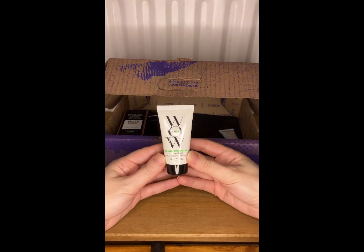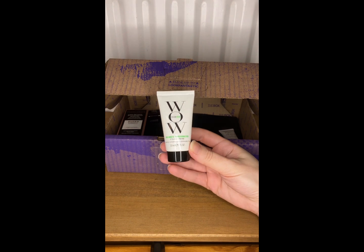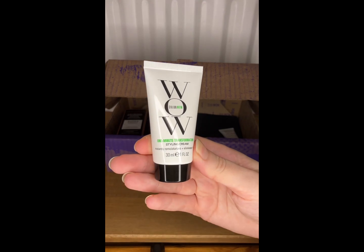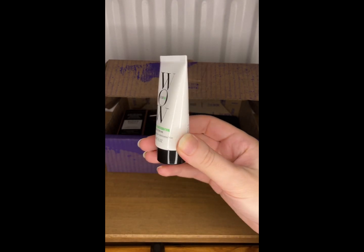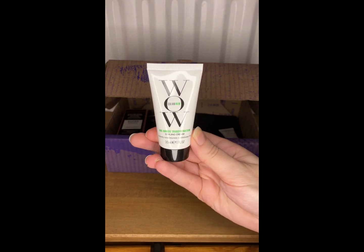My second item is from Color Wow and it's the One Minute Transformation styling cream, and that's 30ml of that. I haven't tried that before, but I have received it before in a subscription box.